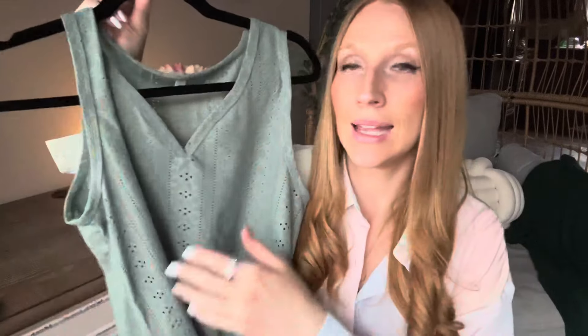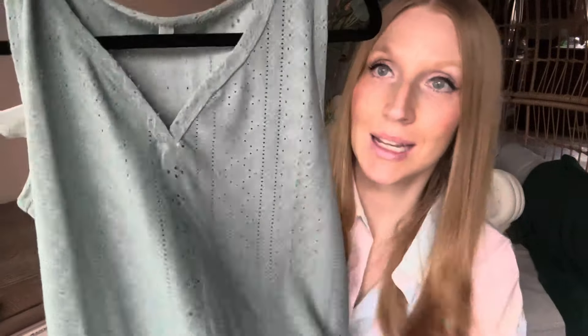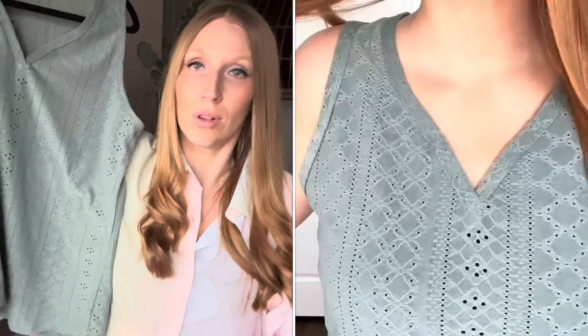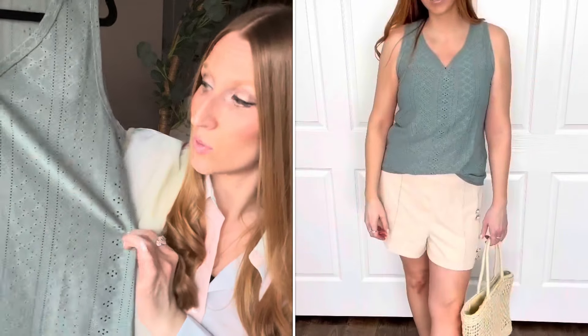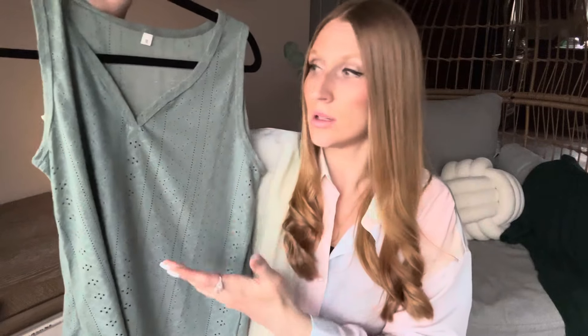Now we have this eyelet embroidery V-neck from my favorite shop. I love this color — it's like a sage green — and the eyelet detail is fine, pretty, and dainty. I love the V-neck, nice wider sleeves, size medium, true to size, beautiful length, very comfortable, and very lightweight. It comes in quite a number of different colors and a really great price point. It's that nice casual piece that looks wonderful with shorts or capris — dress it up or down with some jewelry. The eyelet detail really gives it something elevated.